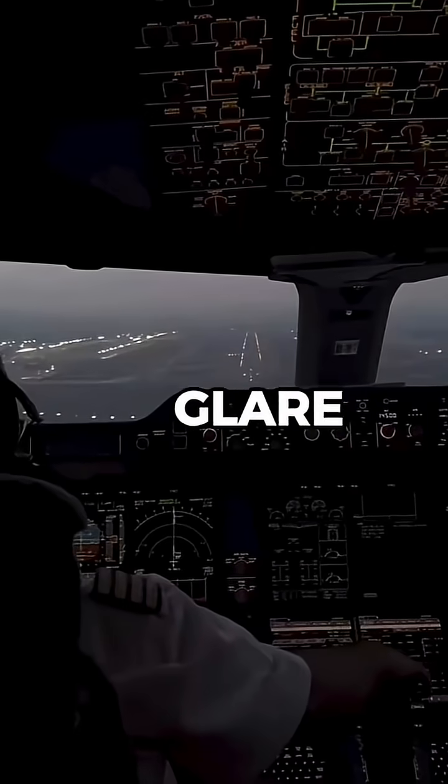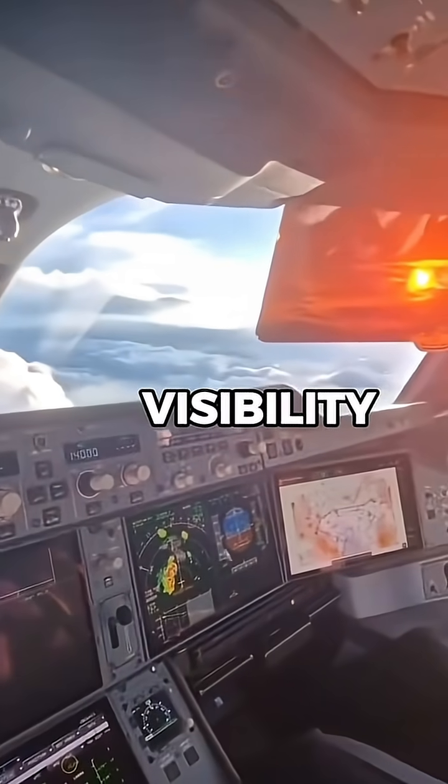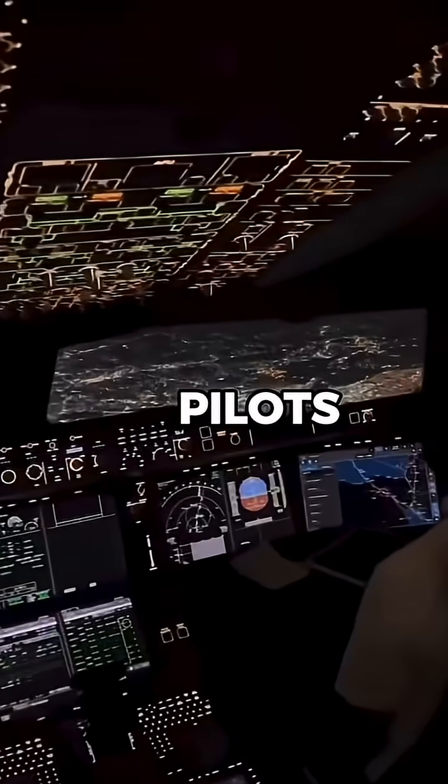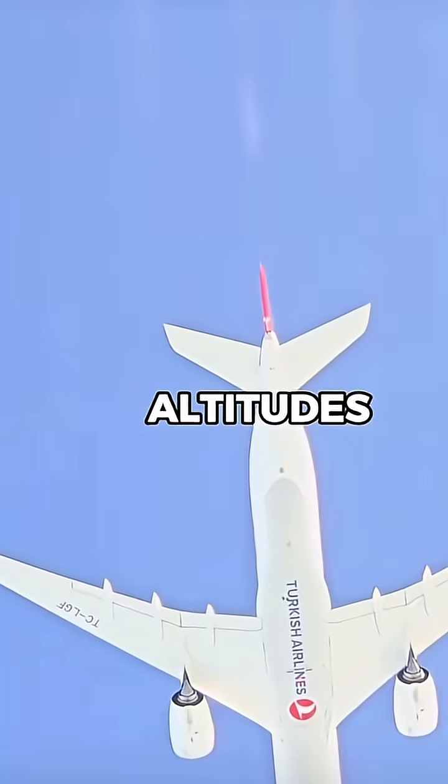The black mask reduces glare from the sun, helping to improve pilot visibility during flight. This is especially useful on long-haul routes where pilots experience extended exposure to sunlight at high altitudes.